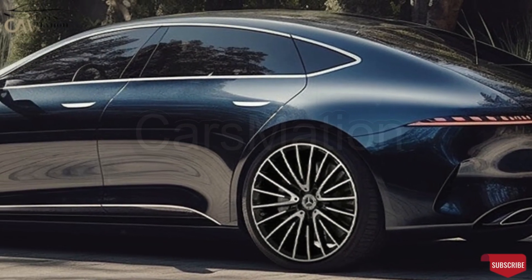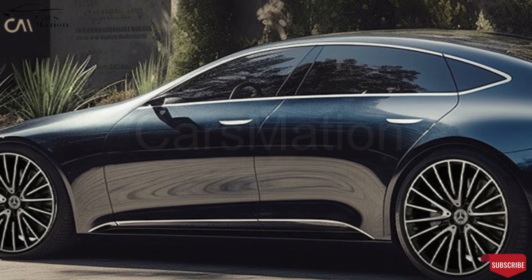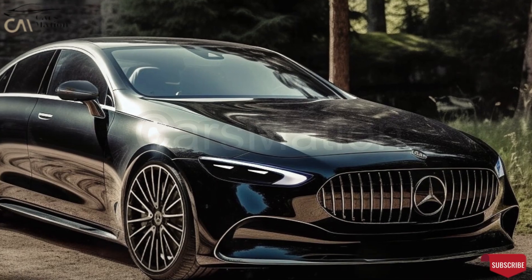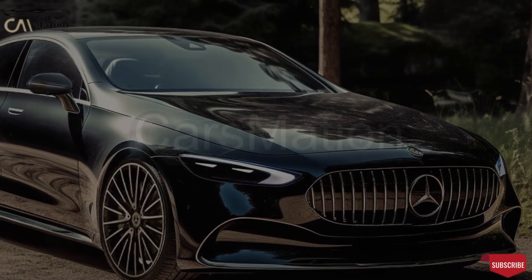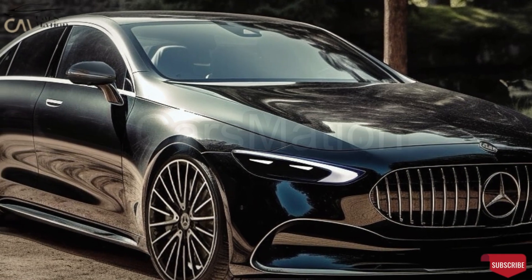The rumored EV may have more cargo space under its elongated hood and what appear to be updated versions of the current model's headlamps. The LED taillights, which are united in the middle by a thin light strip, are the focal point at the back, where gentle contours give way to stronger creases.